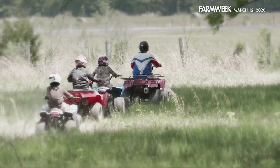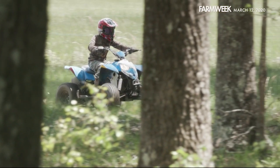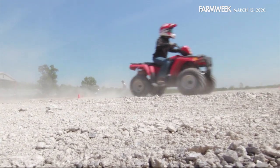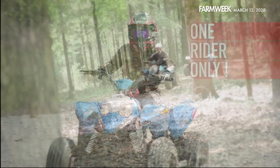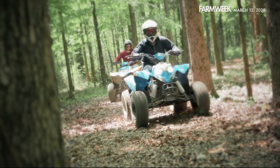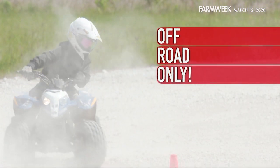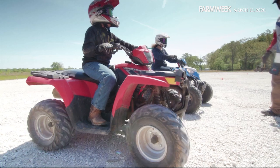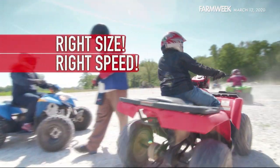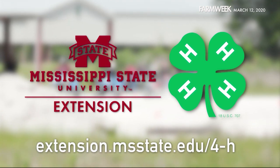ATVs are a ton of fun for people of all ages, but these powerful machines can also be a ton of trouble if safety guidelines aren't followed. Never carry more than one person on a single rider four-wheeler — the four-wheeler can become unstable and very dangerous. ATVs are designed for off-road use only. Never drive one on a highway or any other paved surface, and always ride the right size machine at the right speed. This message brought to you by MSU Extension 4-H.